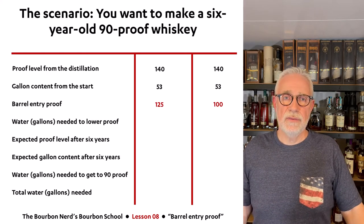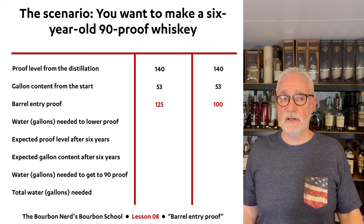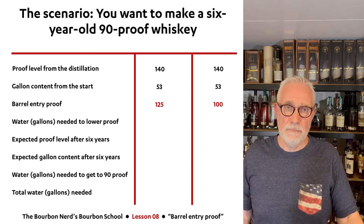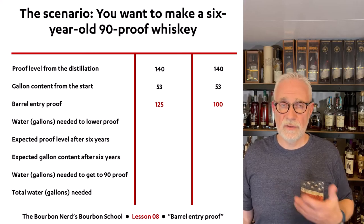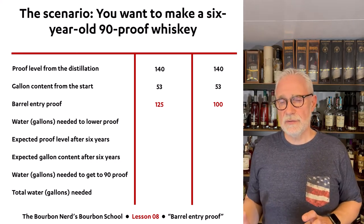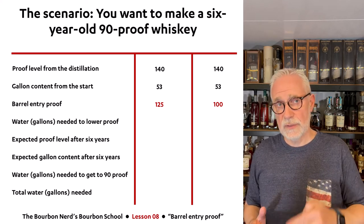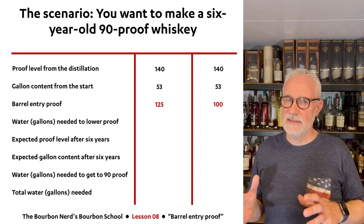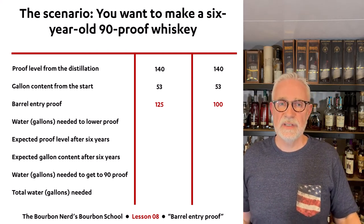I'm going to share a slide that will become very busy by the end, so hang in there. I have two scenarios — two manufacturers who both want to make a six-year-old whiskey at 90 proof (45% ABV) in the bottles they send to consumers. They take two different approaches: the first manufacturer has opted for 125 barrel entry proof, and the other has opted for 100 proof. The distillation process produces whiskey at approximately 140 proof, which seems to be the average — the legal maximum is 160 — so let's say 140 proof coming off the still.